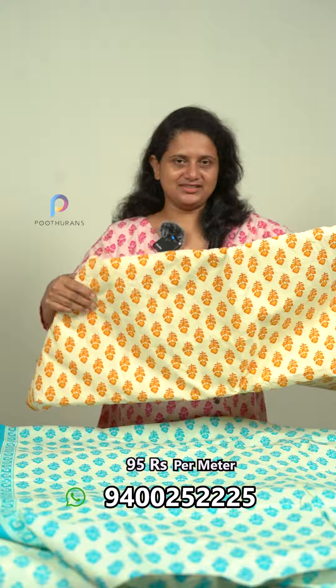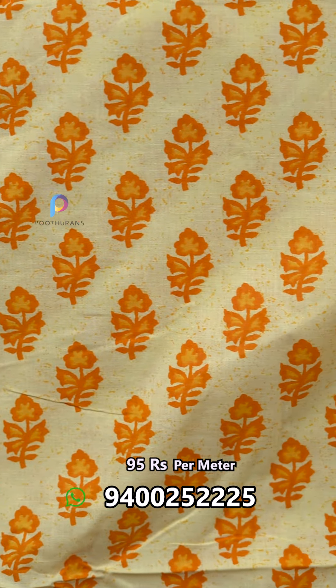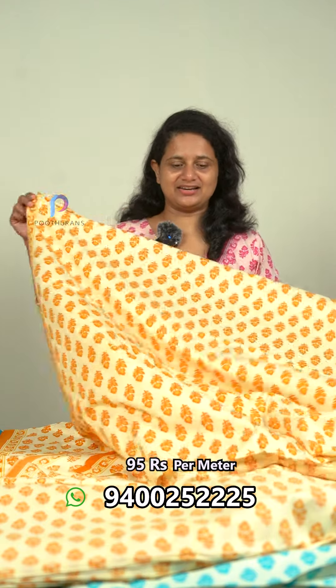Next one is a dark color — it is a mehundy color. There is a change in the color. It has a border on one side. It is a mehundy color and it is priced at 95 rupees.